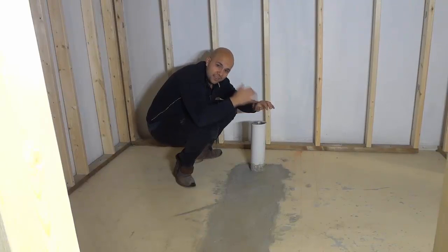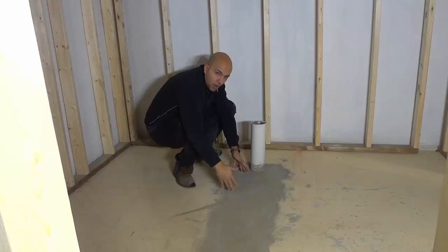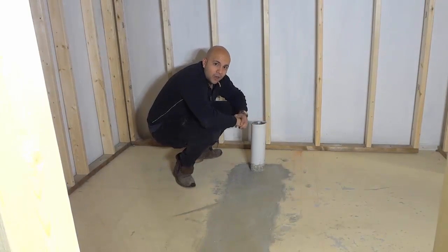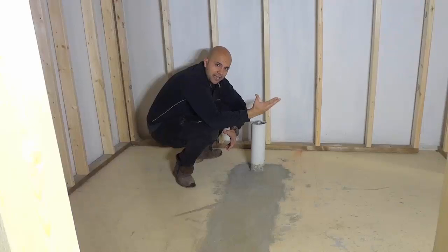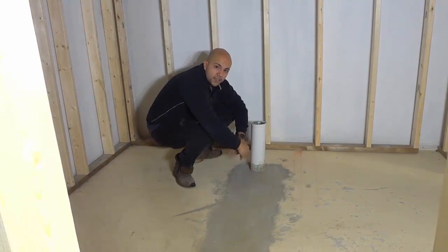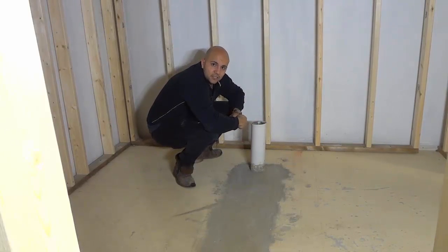When I'm answering this question, I don't want you to think that it takes concrete 28 days to become hard. You can walk on concrete well before the 28-day mark and it will be hard and sturdy and secure. But in order for the concrete to fully cure, it will take a full 28 days. I just wanted to clarify that — concrete becomes hard relatively quickly, but it takes a full 28 days to cure.